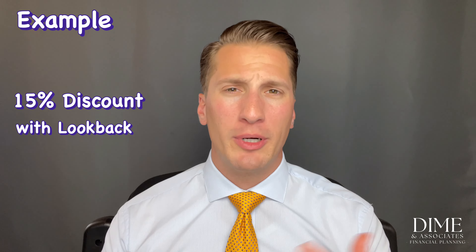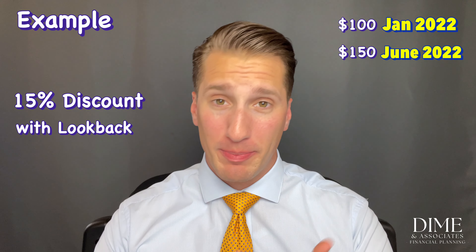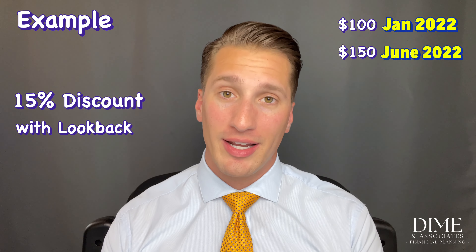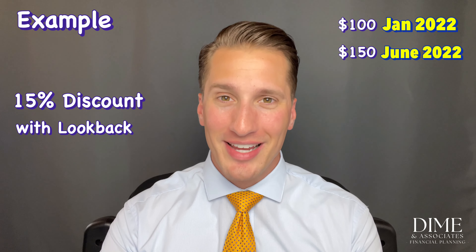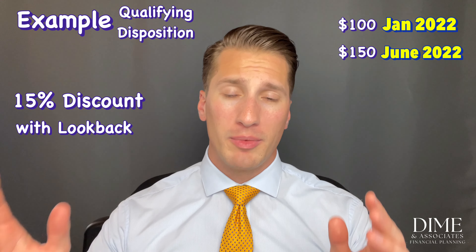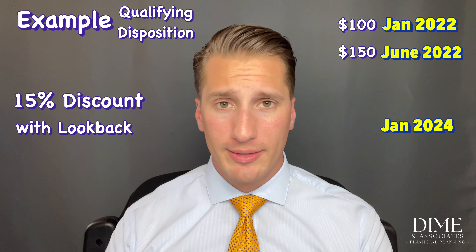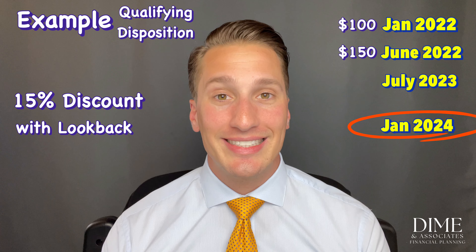Andrew has payroll deductions going into the plan, and in July the stock lands in his investment account. Assuming no blackout period, he can sell or hold as he wishes. To meet the qualifying disposition requirements, he needs to wait two years from the beginning of the offering period — January 1, 2024 — and at least one year since he received the stock, which is July 1, 2023. The binding date is January 1, 2024.